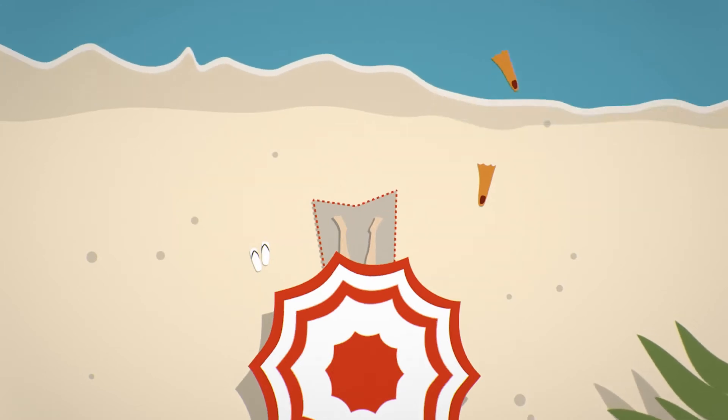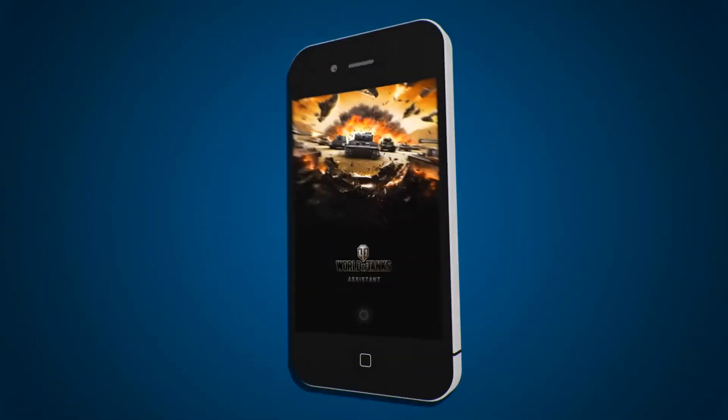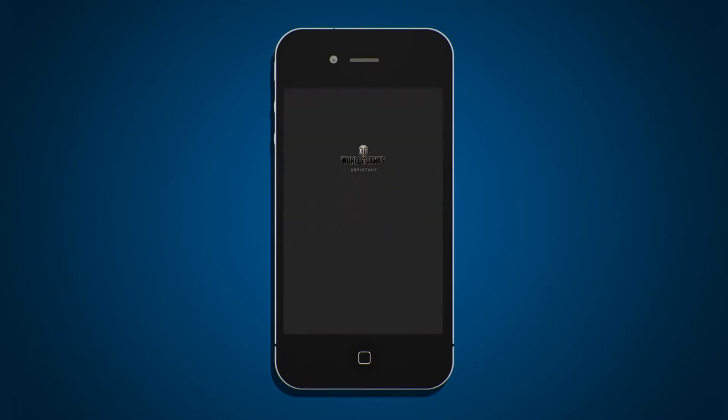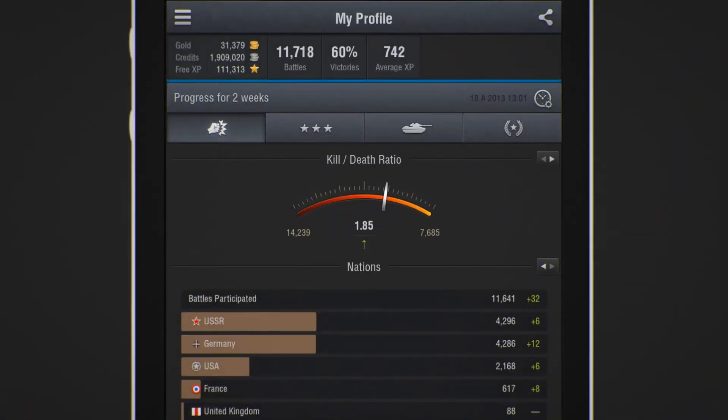Is it possible to be away from your computer but stay up to date with all the latest World of Tanks events? You can if you have a mobile device with the World of Tanks Assistant app, available now for iOS and Android. Let's have a look at what this application can do.